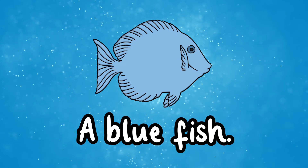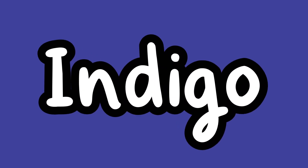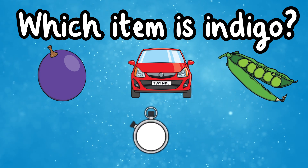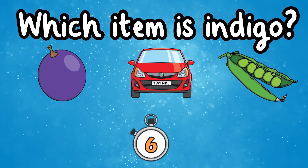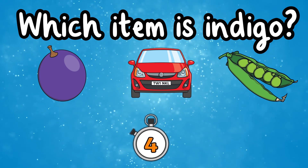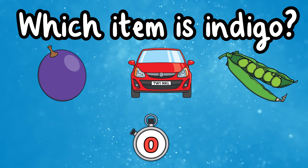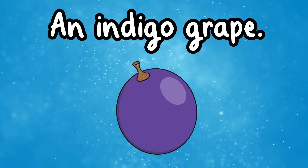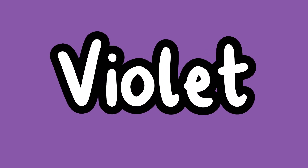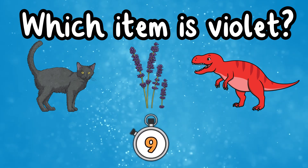Well done, it's a blue fish! This is the color indigo. Which item is indigo? That's right, it's an indigo grape! This is the color violet. Which item is violet?